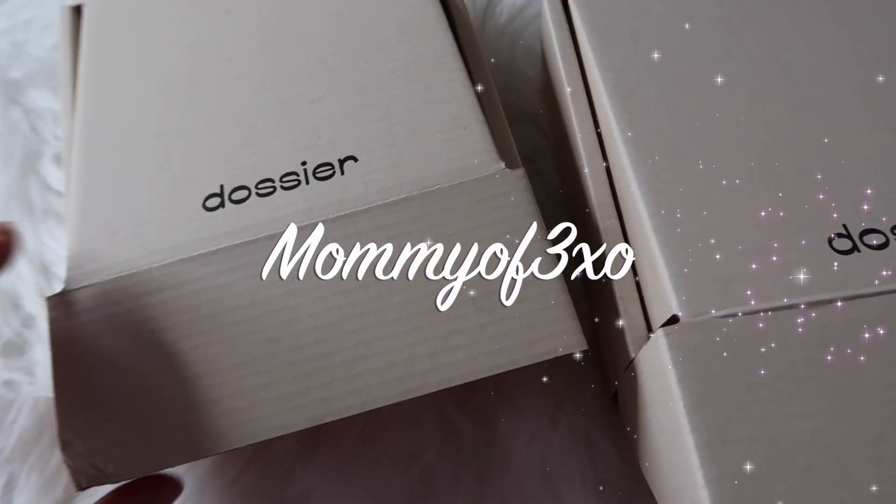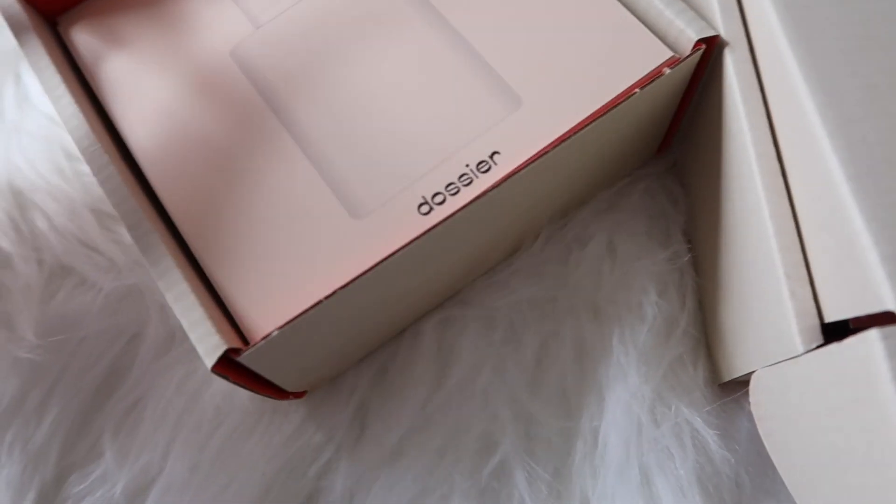Hey you guys, welcome back to another video. So I want to show you these Dossier perfumes that were sent to us.